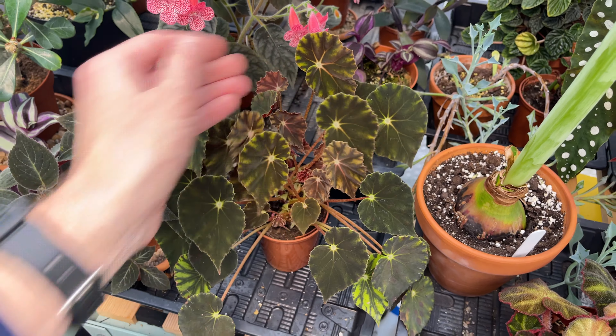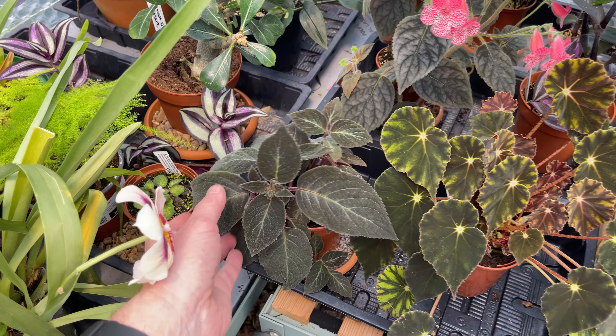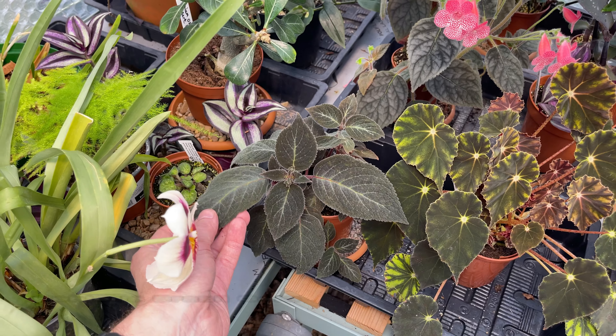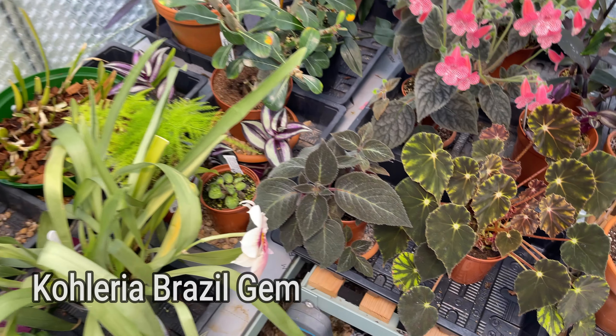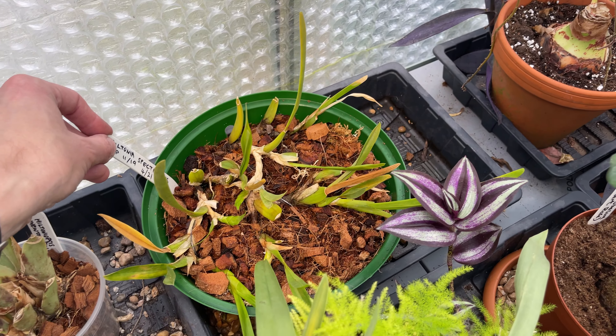They were a lot darker and velvety, more velvety than they're looking at the moment. That's the other coloria, so I'm expecting that to bloom soon - it got the same treatment but for some reason it just hasn't grown at the same speed. I did repot this miltonia spectabilis.